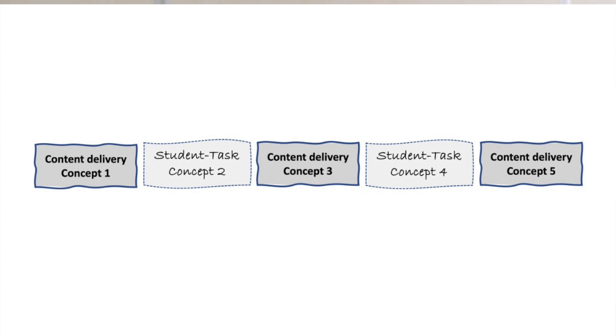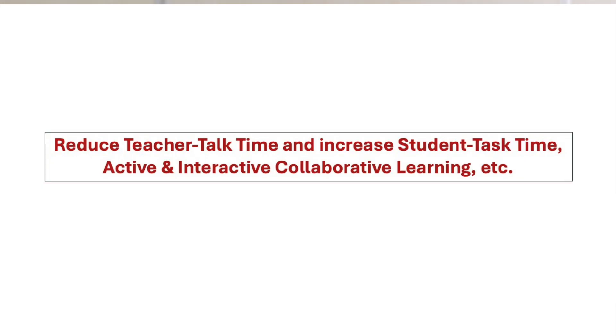We use the tasks to teach students how they should speak and write about these concepts in discipline-appropriate ways. So methodologically, we reduce teacher talk time and increase student task time, which means we have much more active and interactive collaborative learning environments. But as importantly, we build students' ability to language about disciplinary knowledge in professional and discipline-appropriate ways.